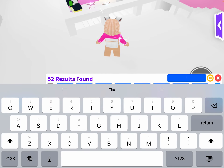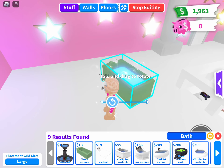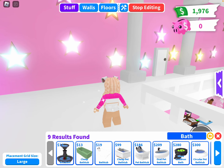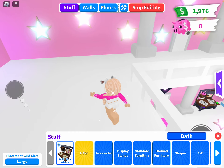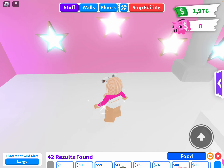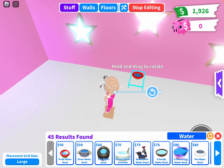The other thing you can buy that's cheaper is your bath. I recommend this one because it's cheaper and it's kind of cute, but you can choose whatever bathtub or shower you want. It's your house. And for food, the cheapest option is this one because it's $5 and it's really, really cheap. And for the water, search up water and look for the Pied Water Bowl since it's only $50.